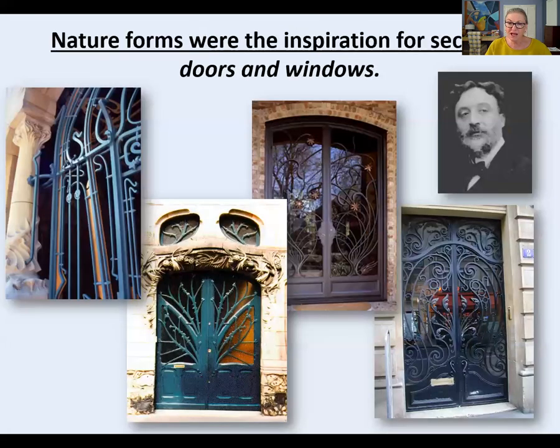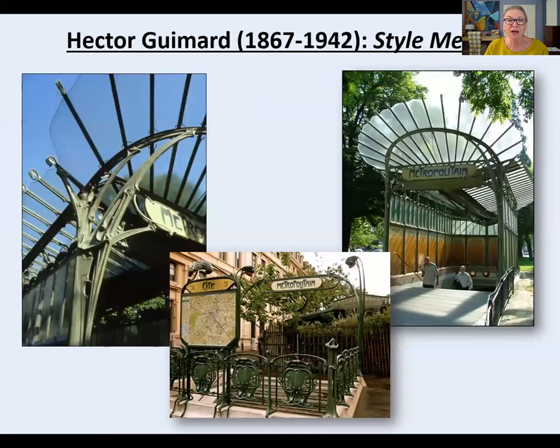As cities became more anonymous and more people moved into city centers, they needed protection. Nature-inspired but structural security doors carried out these same ideas. These were the kind of designs made by Hector Guimard, known for the Art Nouveau style metro entryways created for the Paris metro system around the 1890s.